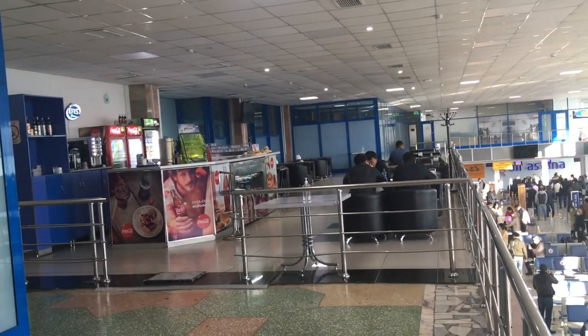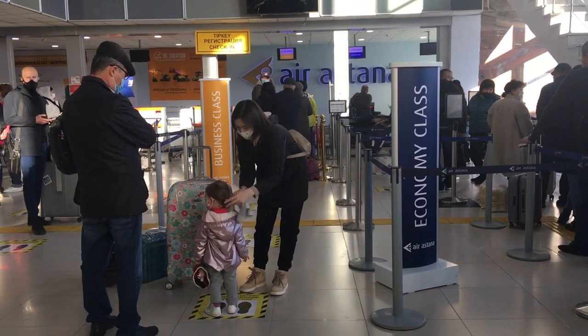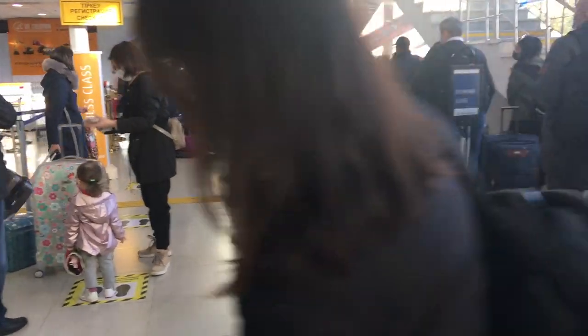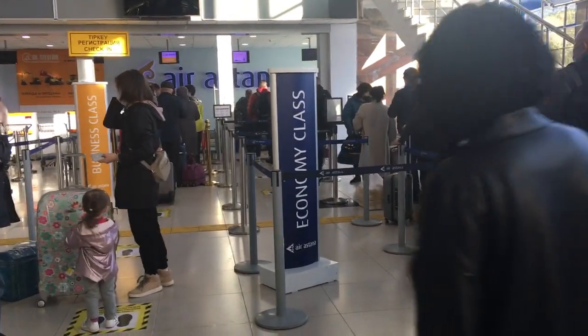Here it is — the only place to eat here. Little stand. So there's like two airlines. Air Astana is where we're flying. Here's the check-in line. Waiting.